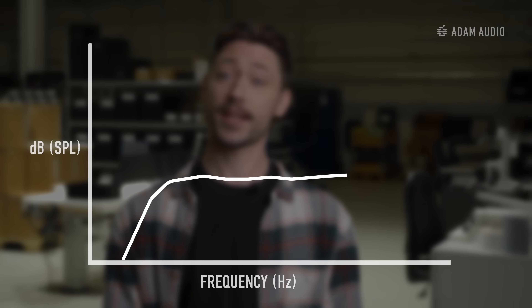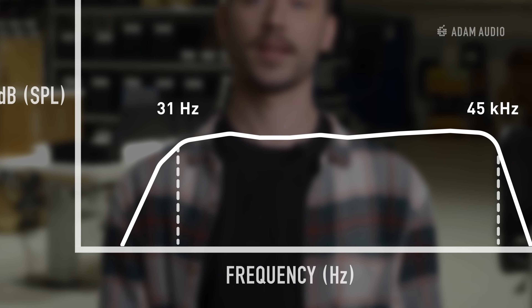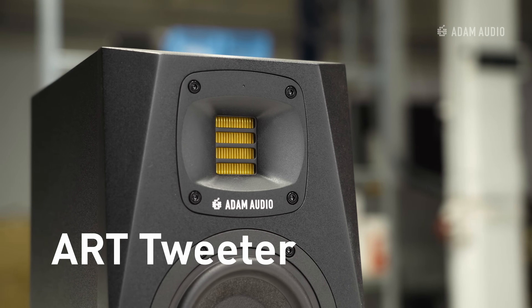Frequency response is one of the most important specifications to describe a studio monitor on paper. It consists of upper and lower cutoff frequencies, both measured in Hertz, plus a defined drop-off point in decibels. Adam Audio is known for its ART tweeters, which take care of the high frequencies and are often praised for their precision and clarity.